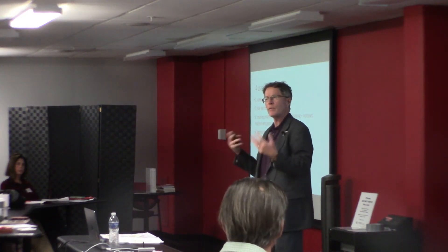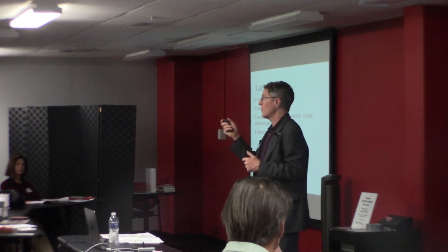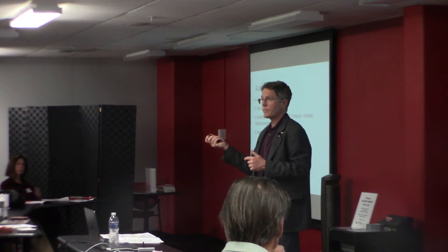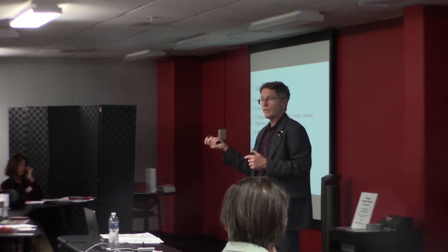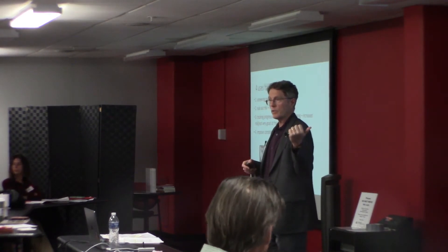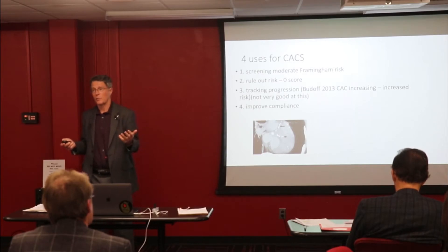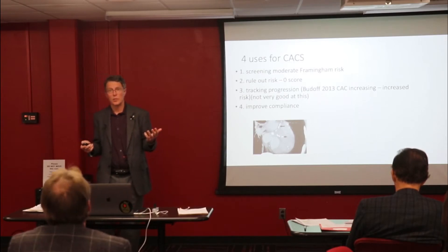Somebody will come in and they'll have plenty of reason to think that they probably have some plaque, but it'll come up negative on the CIMT. We may look at the femoral as well, still look negative. Sometimes we'll go ahead and just get a calcium score just to make sure, because that does happen — it's unusual, but it happens about 2% of the time.